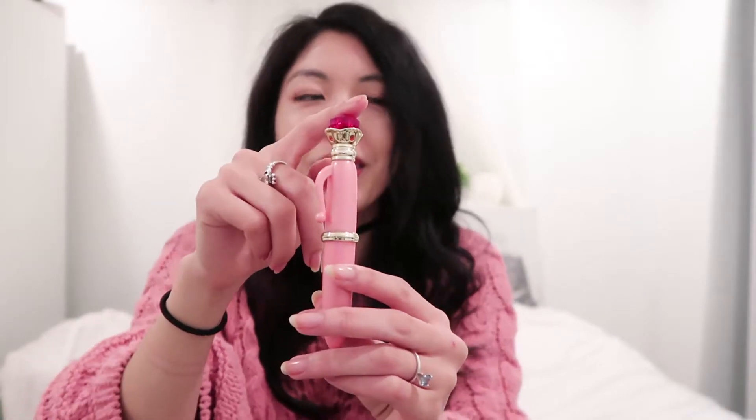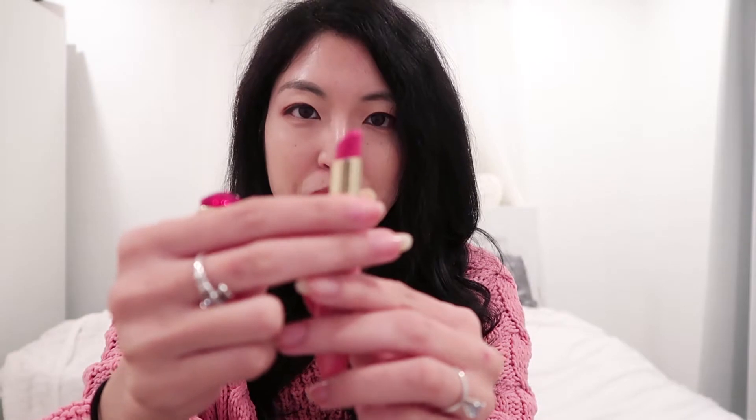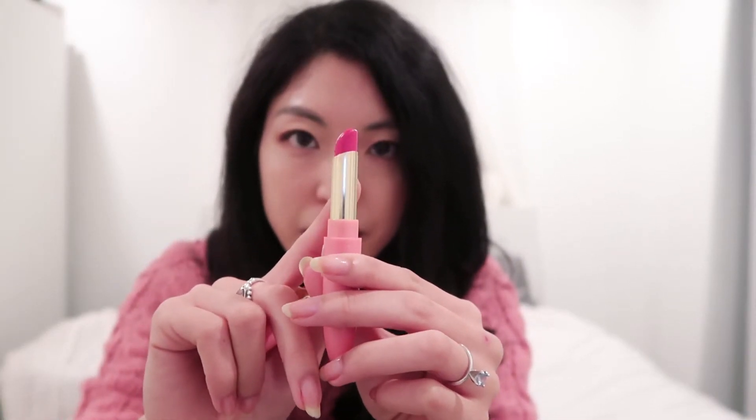The first item is this lipstick inspired by Sailor Moon. I don't know if you guys are anime fans, but this is based off of the transformation pen she uses to morph into different identities. The best part is it's a lipstick — it comes in this beautiful pink color. I think it's such a cute nod to the series and just so adorable. How can you not love it?